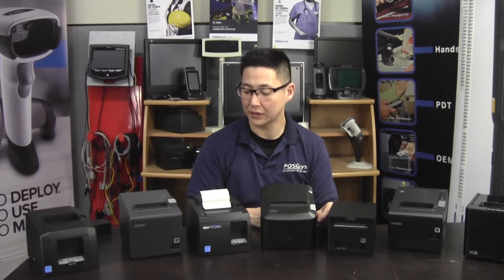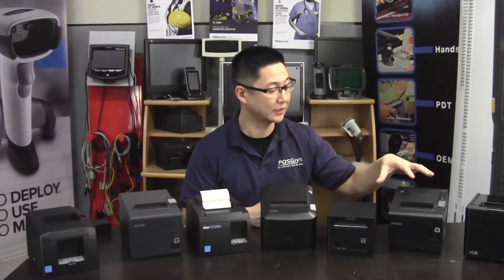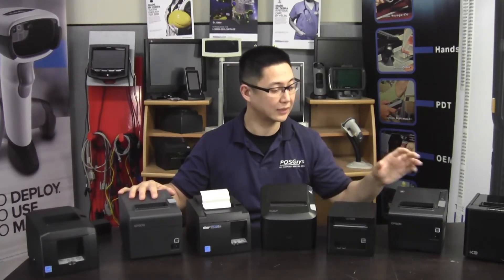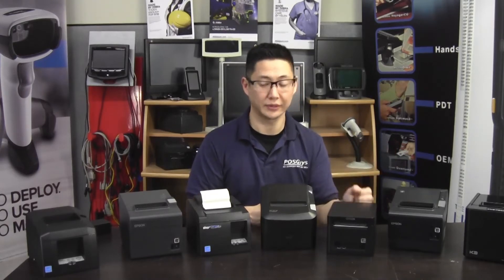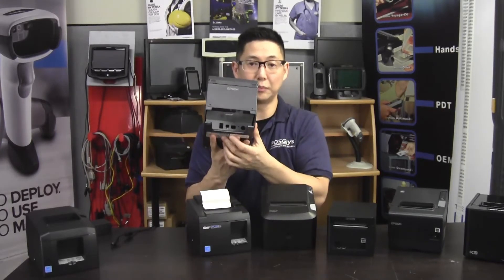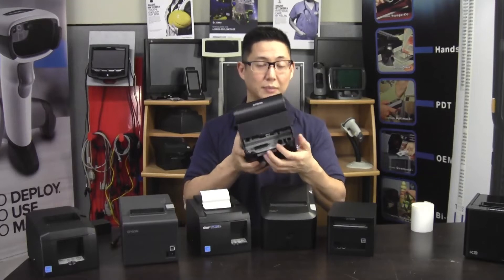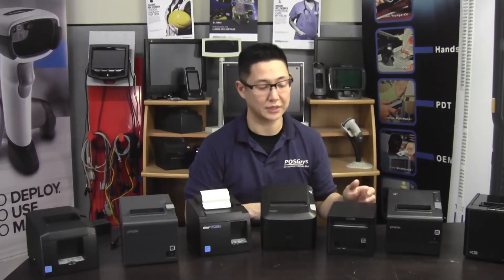Number three is going to be an Epson printer, and number two is also an Epson printer — so two and three are both Epsons and it kind of depends on what you're looking for. The big difference between them is speed, warranty, durability, and future configurations. The T20 has a hardwired interface, so you buy it with either USB, Ethernet, serial, or parallel — whatever you buy is what you're going to get. The TMT886 has a card system where you can swap out the interface card, so you can buy serial today, switch to USB tomorrow, switch to Ethernet or Wi-Fi — whatever you want down the road. It's configurable.